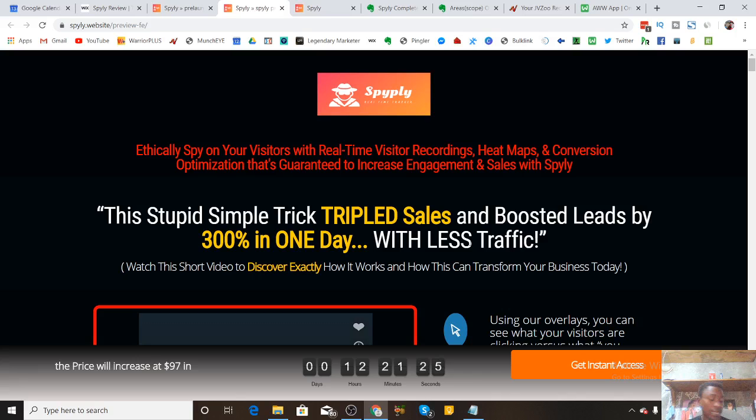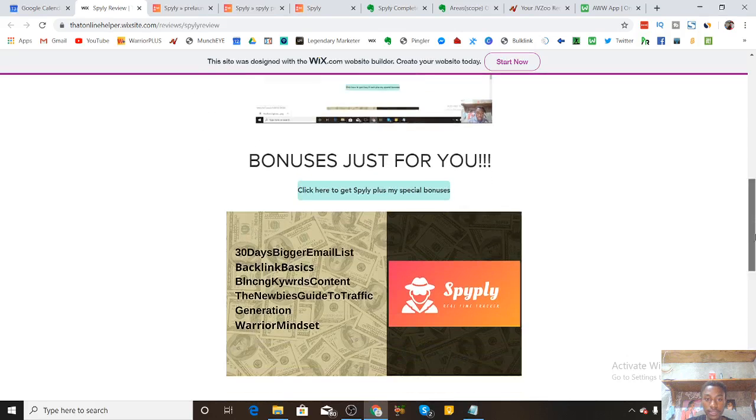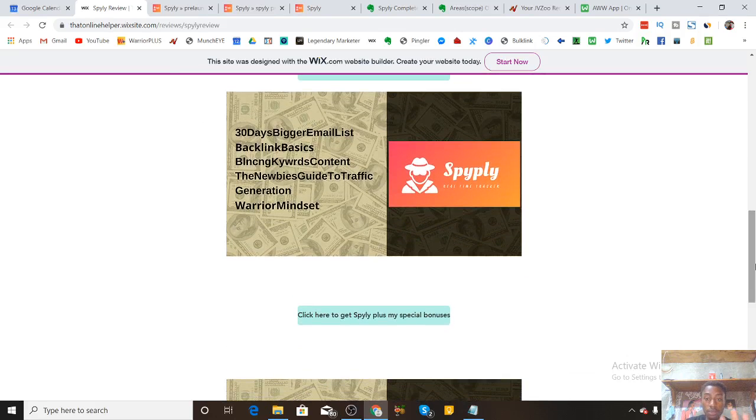At this point I want to disclose that I do have some bonuses I prepared specifically — they're going to be 100% exclusive. If you want to pick up Spyly and my bonuses, all you have to do is click the first link down below in the description box. Once you click that link it will take you to my bonus web page. I have about 10 bonuses. I don't want to spend too much time on the bonuses right now — I want to discuss just one or two and then go into the meat and potatoes of Spyly.